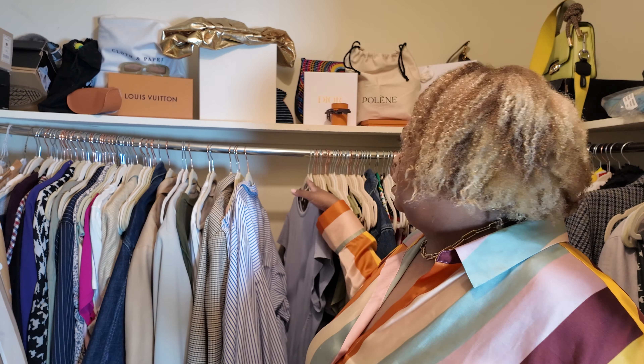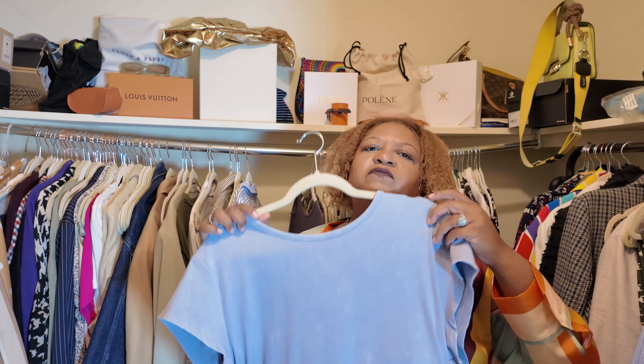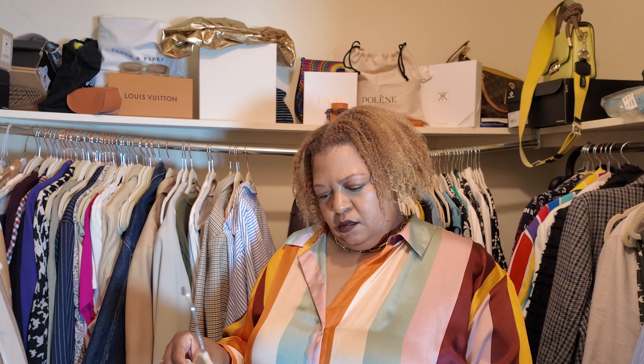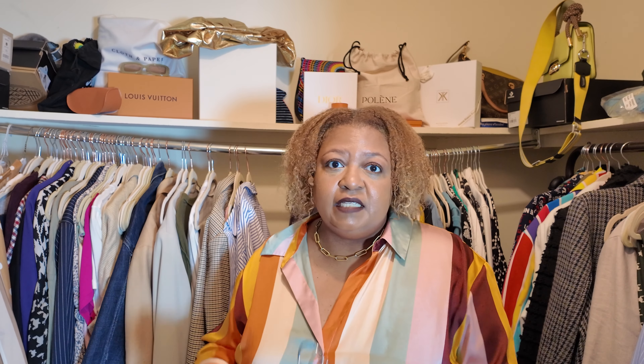Finally, this is new to my closet and I think they still have these available at Target — I'll link it below. It is just this ribbed dress, it's very long, like maxi length — it goes all the way down. The material is beautiful, nice and thick. It's by Wild Fable. It does have a split in the back, but who cares about that.